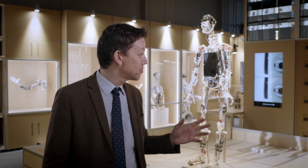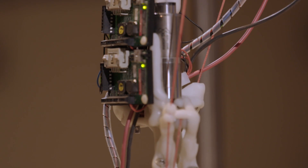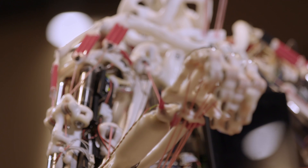So Rosa, the robot you can see here, is what we call an anthropomimetic robot. What that means is that her design mirrors very closely the anatomy of the human body.